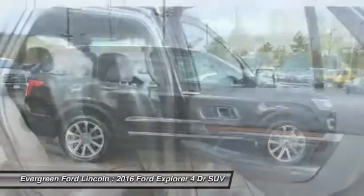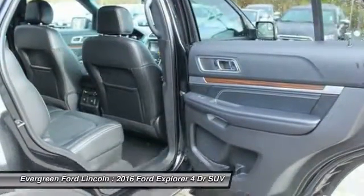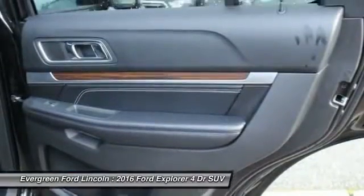This beauty is sure to make you the talk of the neighborhood. So call or drop in for a test drive today. Take care.